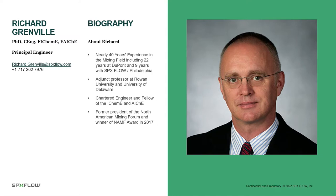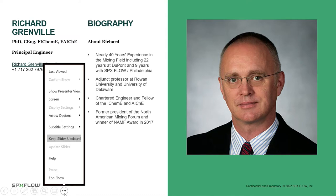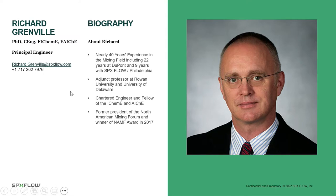I'm an adjunct professor at Rowan University in New Jersey and at the University of Delaware, where I co-teach a mixing course — a senior elective in the chemical engineering department. I'm a chartered engineer, which is the UK equivalent of being a professional engineer, and I'm a member of the Institution of Chemical Engineers and the American Institute of Chemical Engineers. I'm a former president of the North American Mixing Forum and the winner of their NAMP award in 2017.